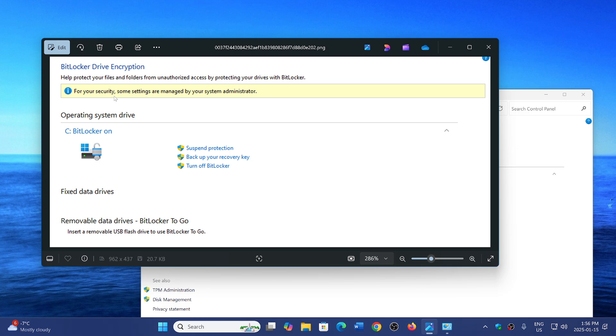The message reads: 'For your security, some settings are managed by your system administrator.' Microsoft has come back today saying that it is a bug — something is happening, they're investigating the issue, and will of course issue any update or fix needed. So they know about it, and it is confirmed as a bug.